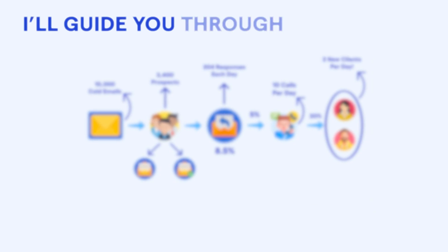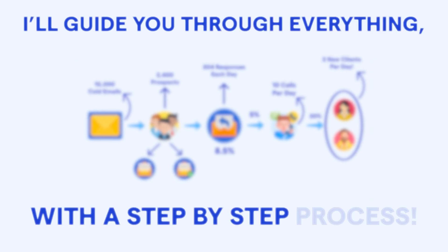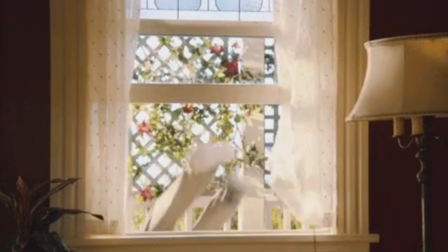In this video, I'll guide you through everything with a step-by-step process. So, why wait? Let's jump right in.